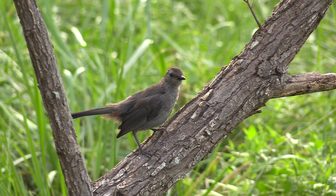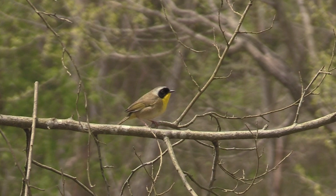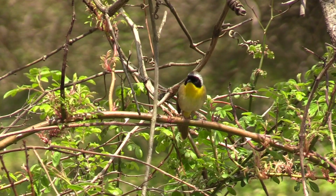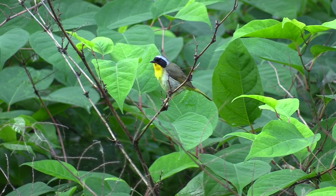The common yellowthroat's call note sounds like a rubber band being twanged. The song can be described as 'wichity wichity wichity.' The male bird has a black mask. Yellow throats are found in brushy or marshy vegetation near water. The female, seen here, lacks the black mask.